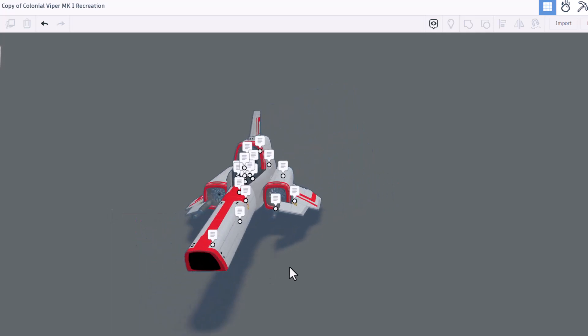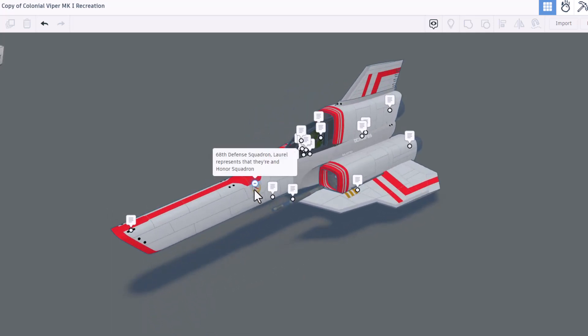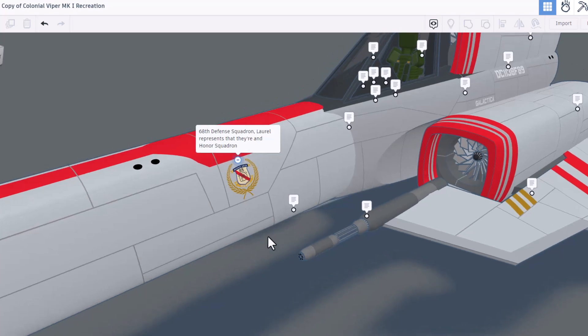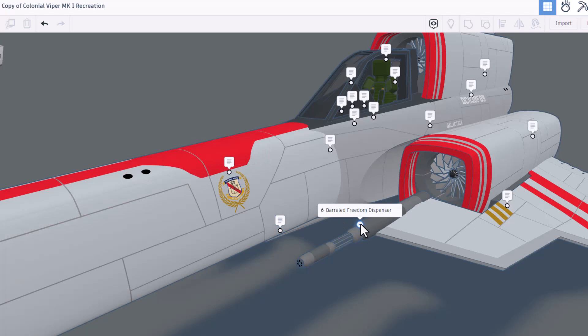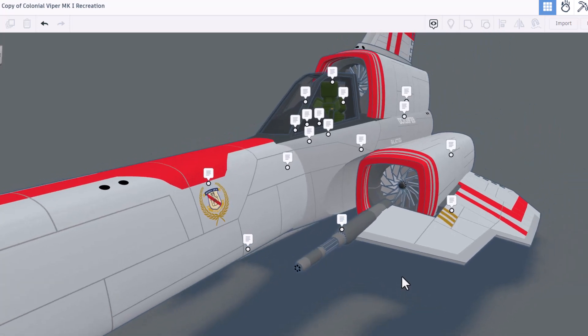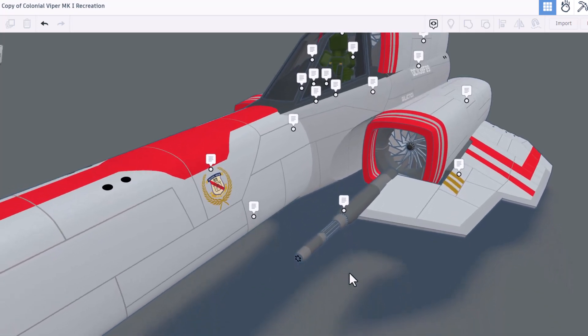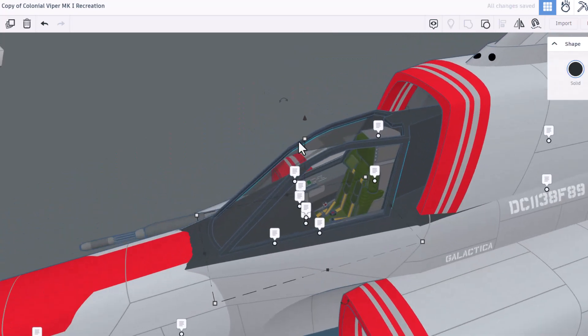Here we have RCS thrusters — a slick way for it to turn super fast. Right here we have the 68th defense squadron laurel, representing that they are an honor squadron. What an epic detail. Here we have the six barrel freedom dispenser — six barrels in there, that's awesome. This represents the squadron placement; in this case it's Bulldog 3.